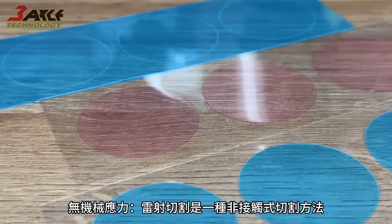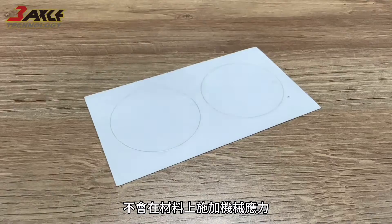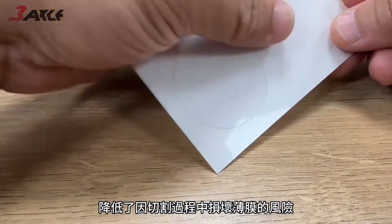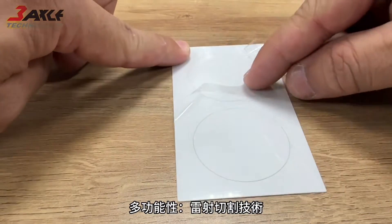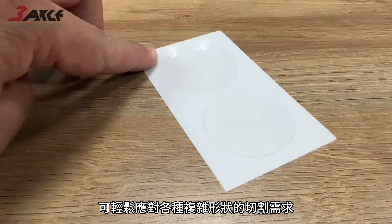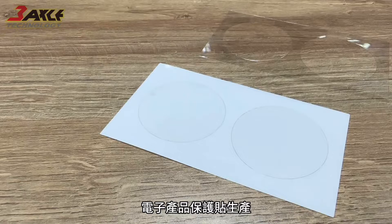No mechanical stress: laser cutting is a non-contact cutting method that does not impose mechanical stress on the material, reducing the risk of film damage during the cutting process. Versatility: laser cutting technology can easily handle various complex shape cutting requirements and can be applied to different models of mobile phones and electronic product screen protector production.